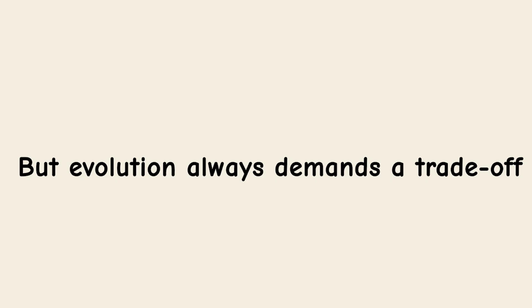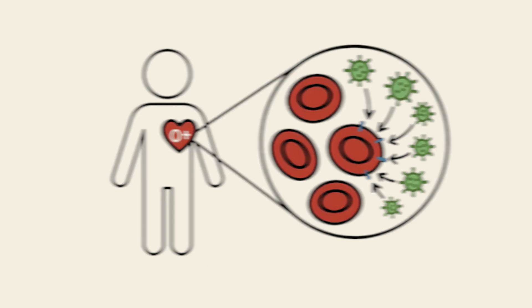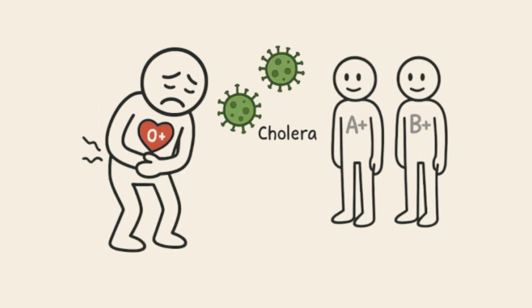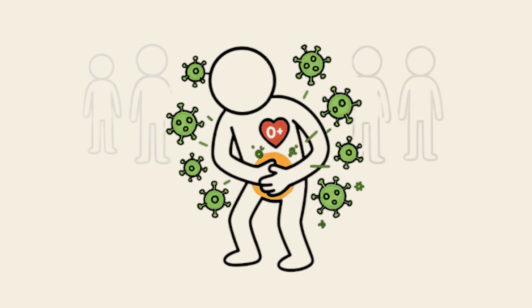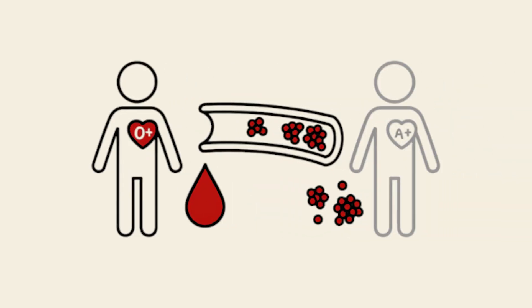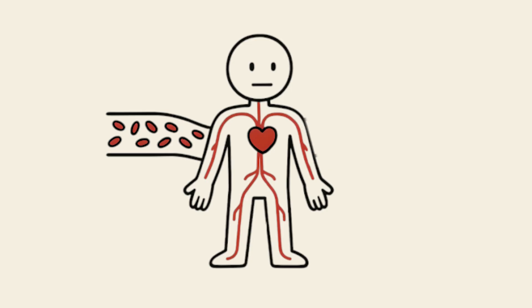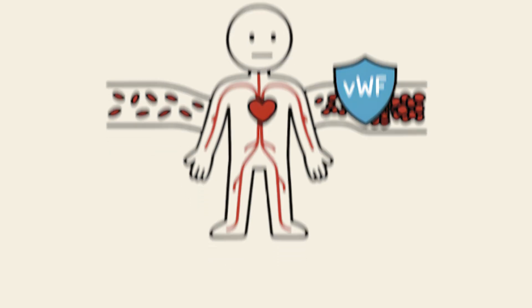But evolution always demands a trade-off. The exposed H antigen on O blood cells can be a point of entry for certain pathogens, which is why O individuals are more vulnerable to severe cases of cholera and norovirus. They can also be more susceptible to ulcers and certain viral infections. O blood types usually have lower baseline levels of clotting factors, such as von Willebrand factor, which protects against life-threatening clots but can increase the risk of bleeding in some situations.